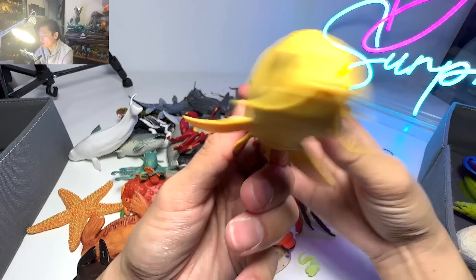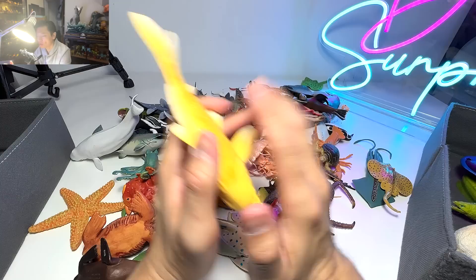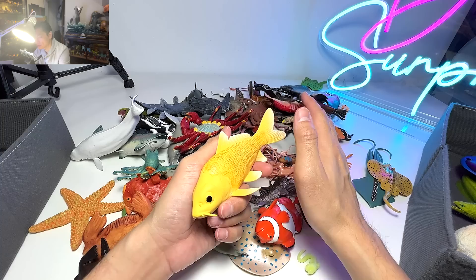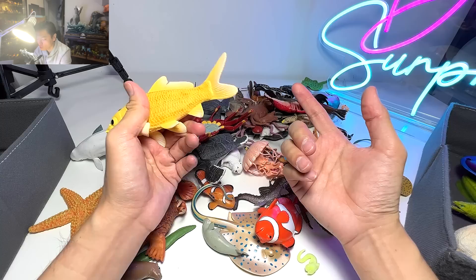Koi fish are able to live up to 100 or even 200 years old. There was actually a piece of news in my country, Singapore — a bunch of otters actually entered someone's home and just ate up all the koi fish. They killed and ate all the koi fish, and some of them were like 150 years old. It's very, very sad for the owner for sure.